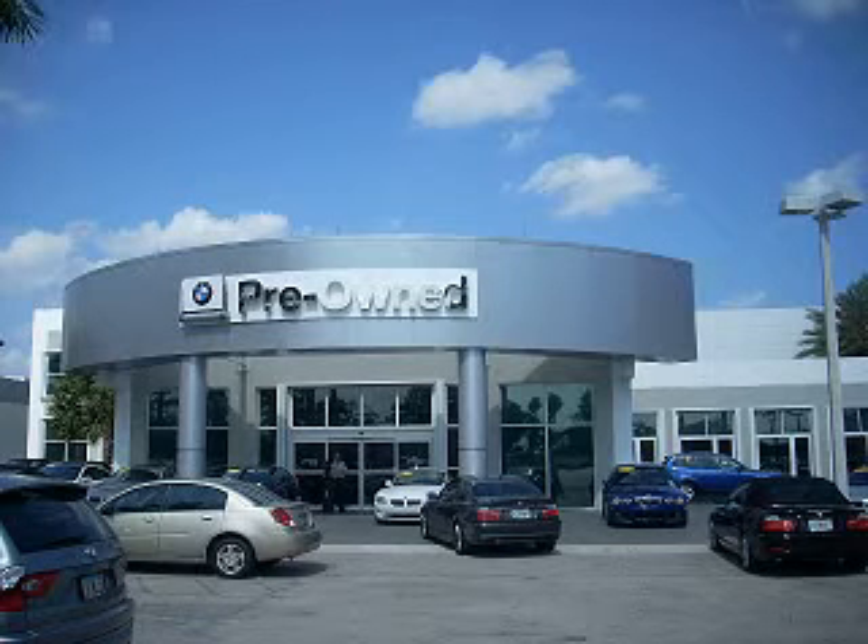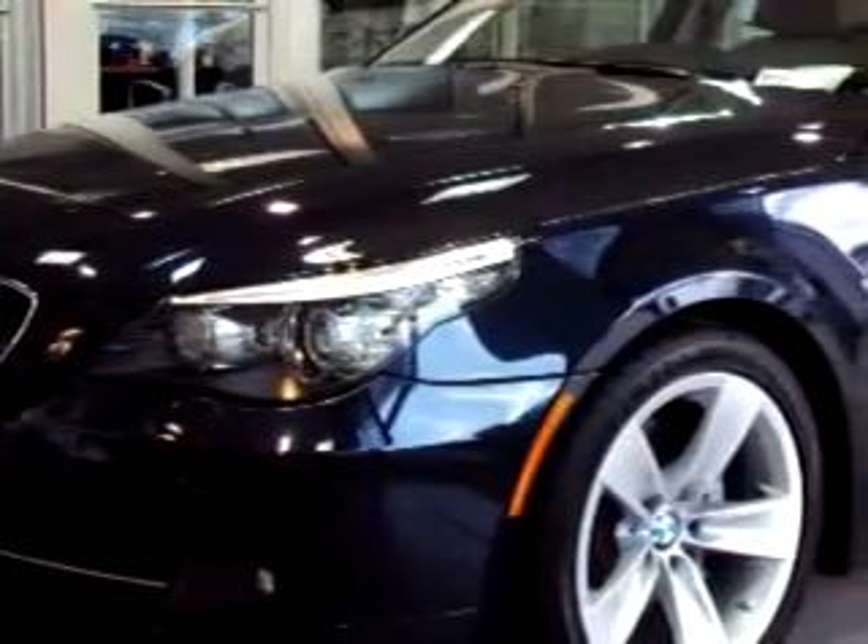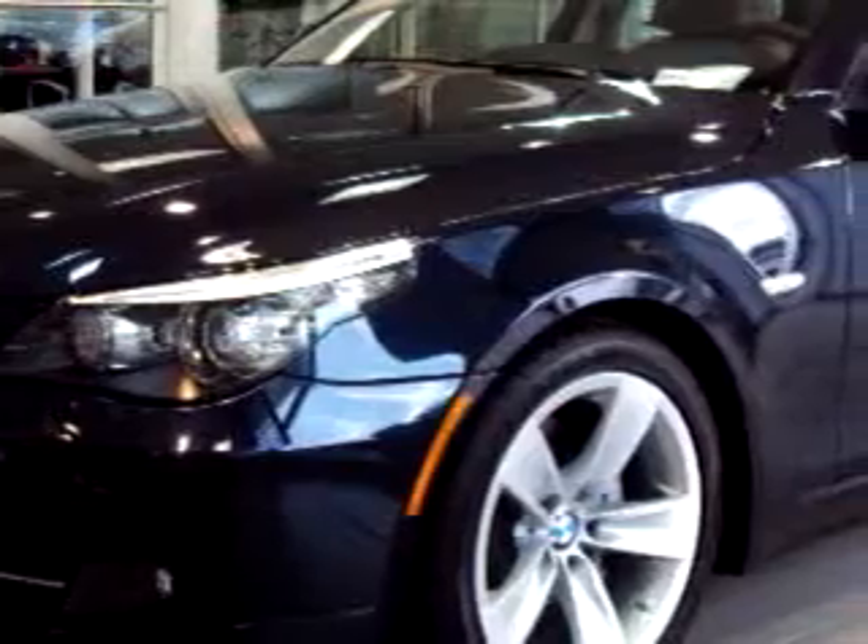Welcome to Vista BMW of Coconut Creek, the largest BMW dealer in the world. Ready for the very best? Let Vista BMW of Coconut Creek show you what luxury really means.